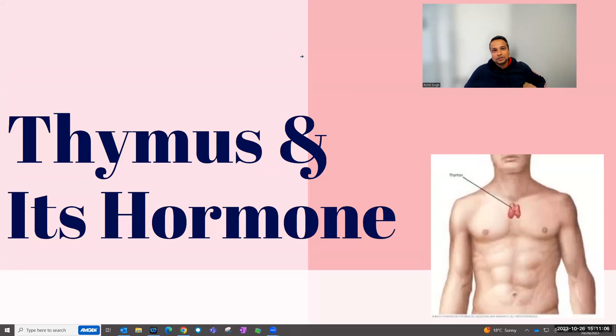Hi, welcome to my channel, Roy Speaks, and in this video I'm going to extend again on my hormone series. So this is episode five. Last time I talked about the thyroid gland, which is in your neck region. Now I'm going to go down towards your lungs, where there is another gland called the thymus gland, and the hormones it releases — I'm going to talk about that.